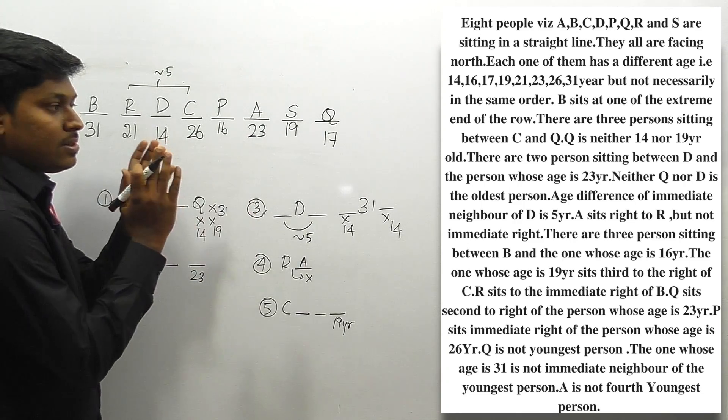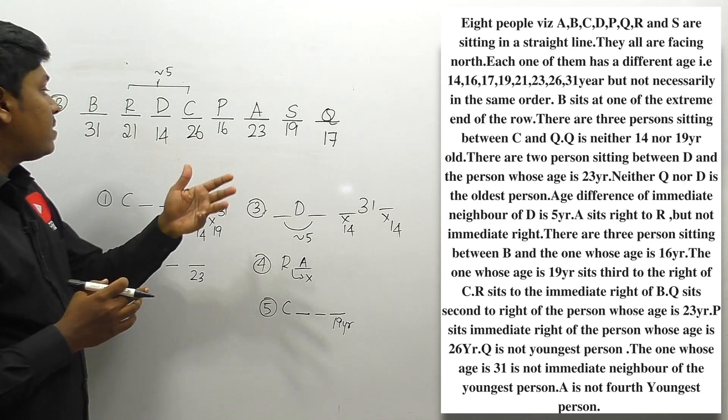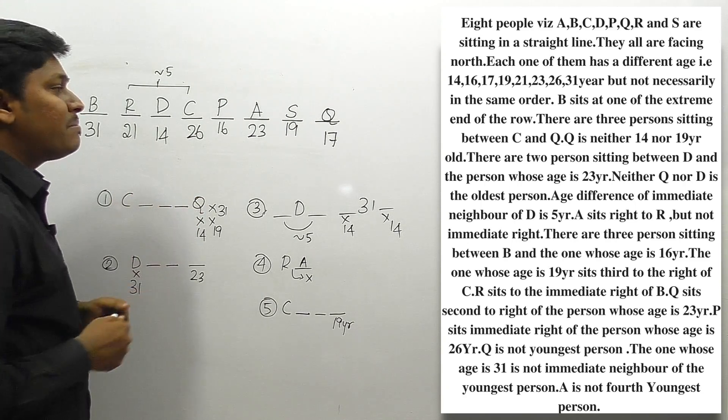So friends, this is not the exact question asked in SBI PO prelims exam — it's a different question sent in by a subscriber with modified parameters. We have successfully found the answer for puzzle number 16.